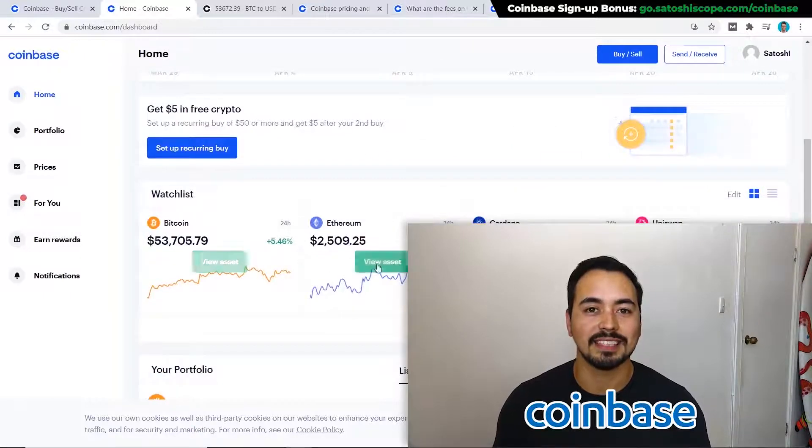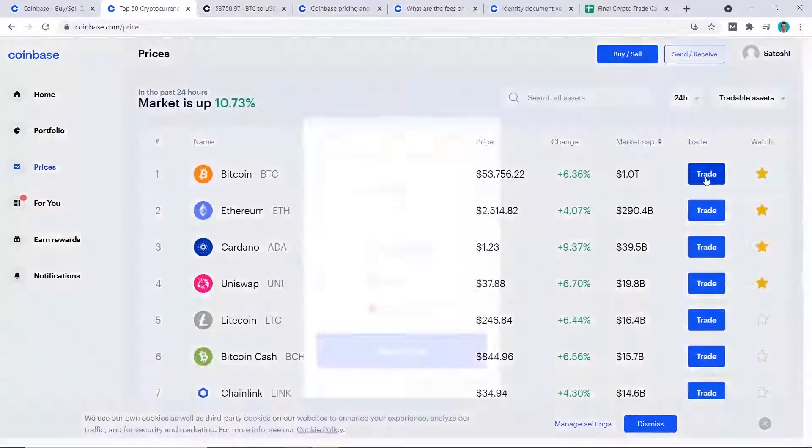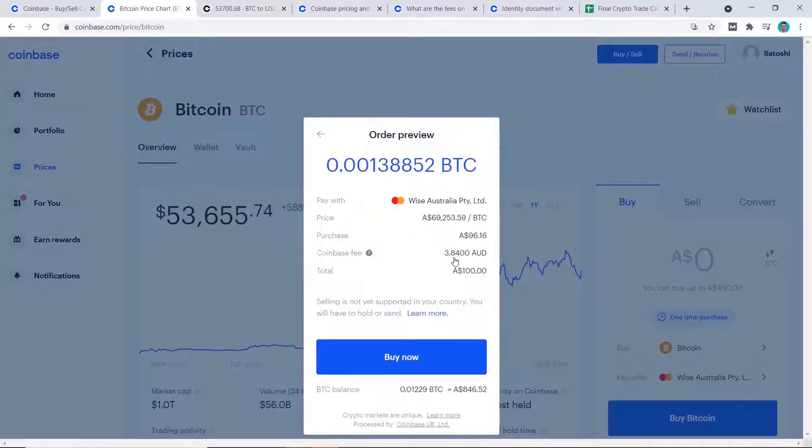Coinbase is by far one of the easiest and safest ways to buy Bitcoin. If you're new to crypto and want to get your feet wet by purchasing some Bitcoin or other altcoins, then Coinbase may be a great option for you. I will show you step by step how to buy Bitcoin on Coinbase in this beginner-friendly tutorial.